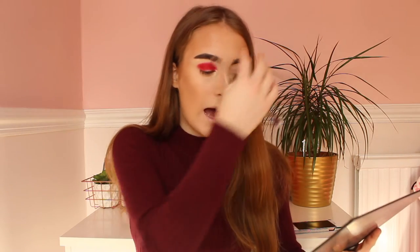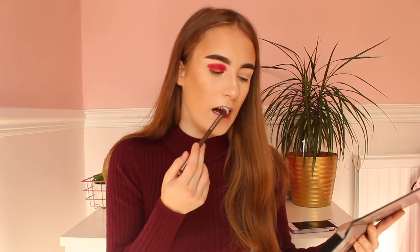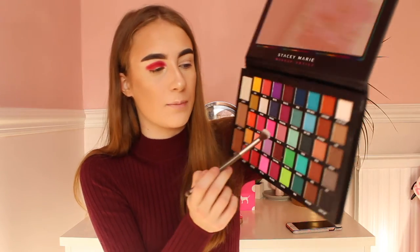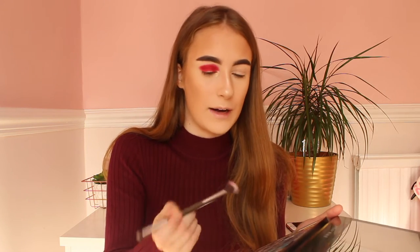So now the colour is all blended. I will then use — what colour is this — I'll use an orange to blend it out with. Actually, I'll use a shade which is like a nice pink colour in the middle. And I'll use my Urban Decay Naked Smoky Brush because I love this brush for blending out edges.